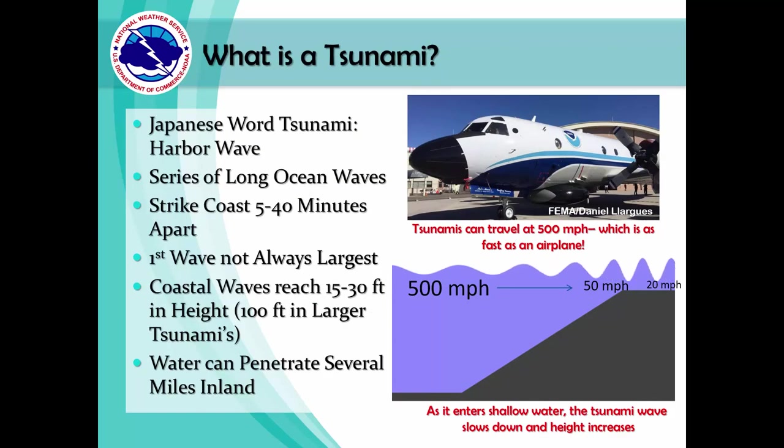What is a tsunami? The word tsunami is Japanese, and it translates into harbor wave. It is a series of long ocean waves that can travel as fast as 500 miles per hour in open ocean — as fast as a commercial airplane. Tsunami waves can strike the coast 5 to 40 minutes apart. These enormous waves can reach 15 to 30 feet in height or more and can penetrate several miles inland. Contrary to general belief, the first wave is not always the largest.